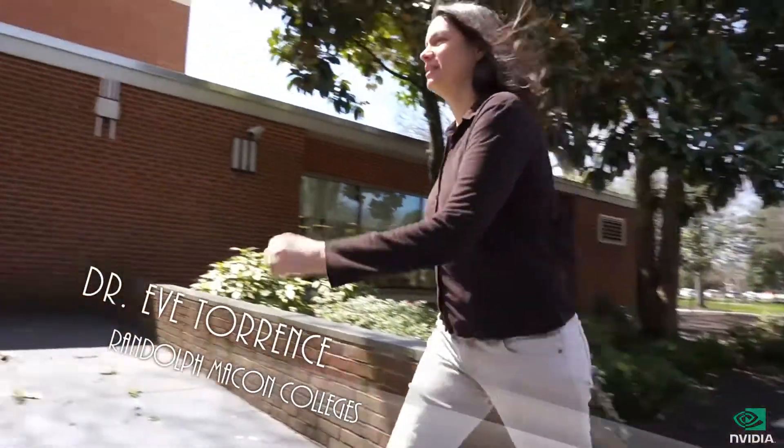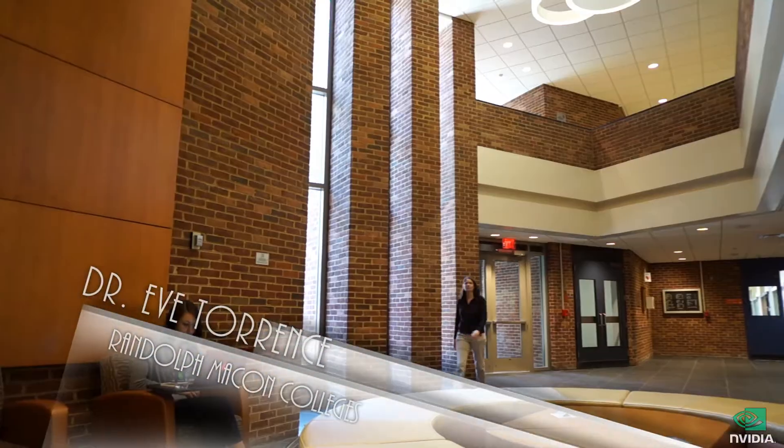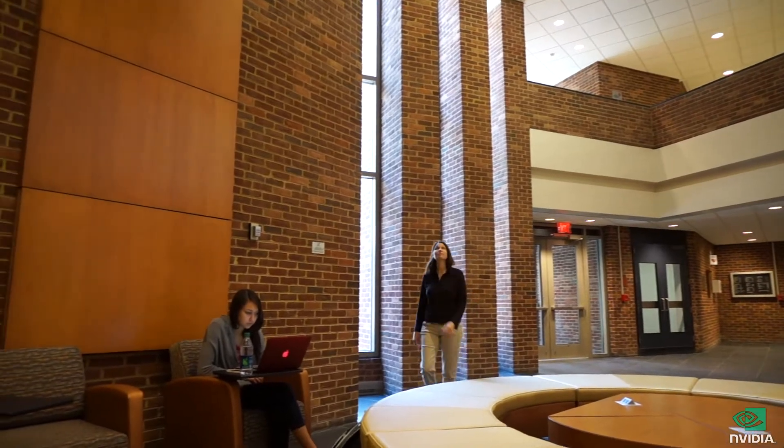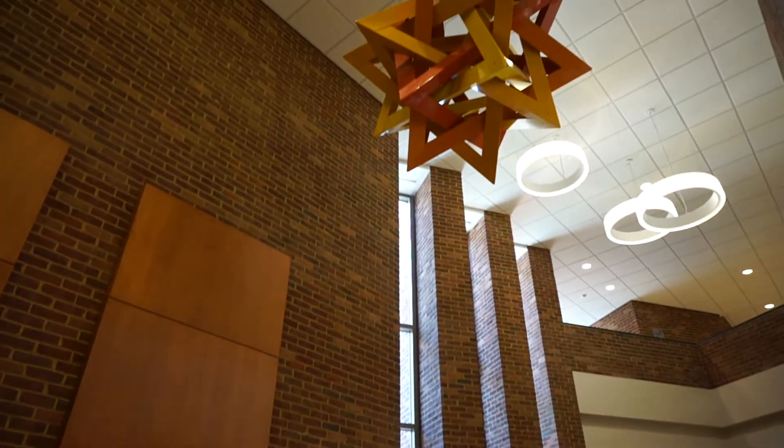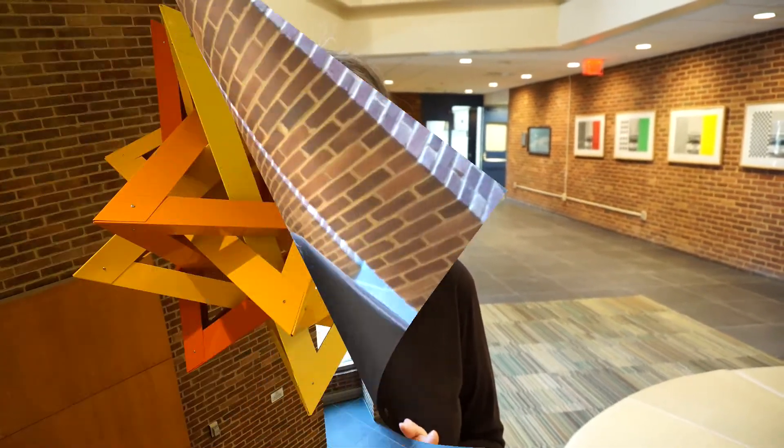Eve Torres came to Randolph-Macon in 1994 and is a teacher, artist and author. One of her works hangs in the lobby at Copley Science Center. This is a sculpture made of aluminum — it's powder-coated aluminum and it is a compound of five tetrahedra.